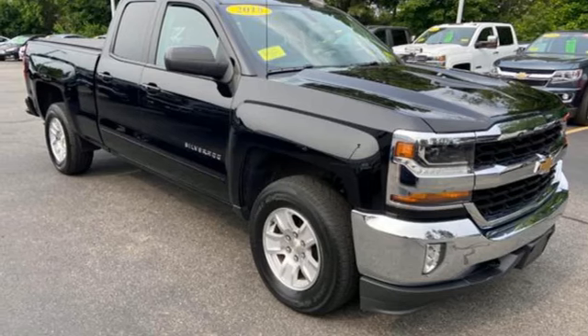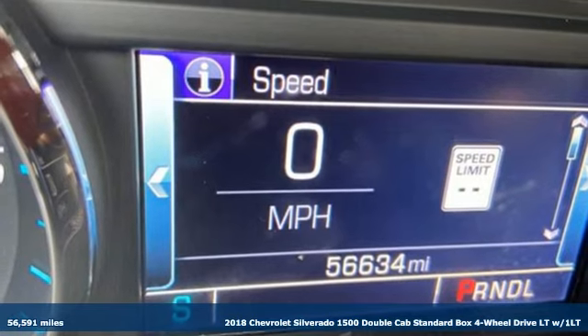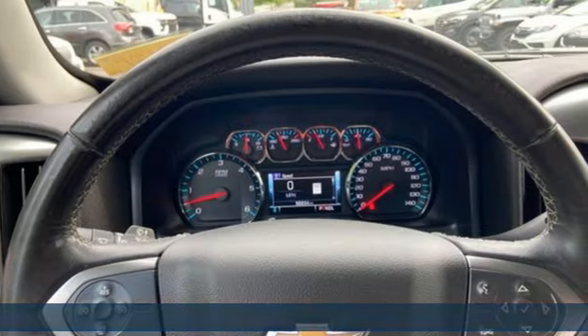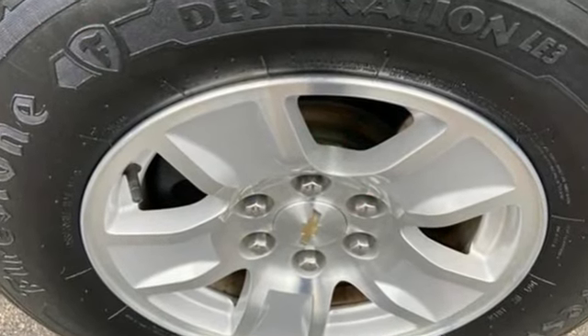Here's a 2018 Chevrolet Silverado 1500. Built to keep up with the rugged demands of your life, this Silverado 1500 is strong, safe and comfortable. It comes with the features you need, and better yet, want.